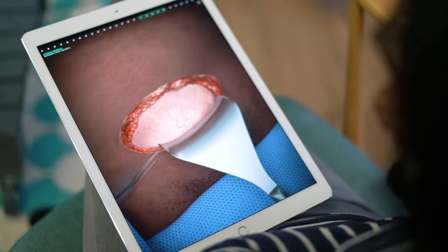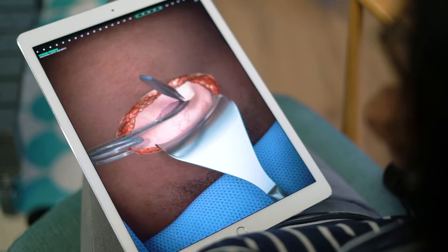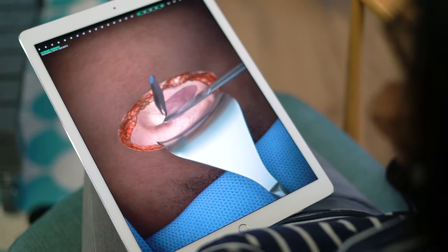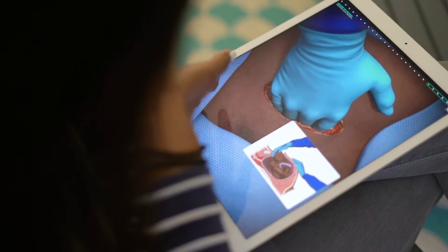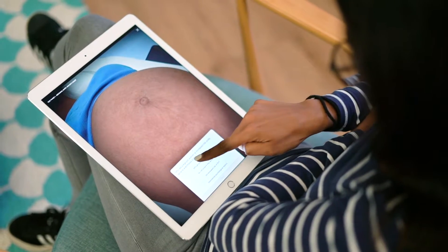You can do things like move your cursor over where you want, for example, the scalpel to cut. They can learn and they can also test themselves. If you're doing the test, for example, you see what you get right and wrong. It will go back and do a little clip using the simulation so that you can see where you've gone wrong — so if you've cut at the wrong angle or you've put the needle in the wrong place, it will show you.